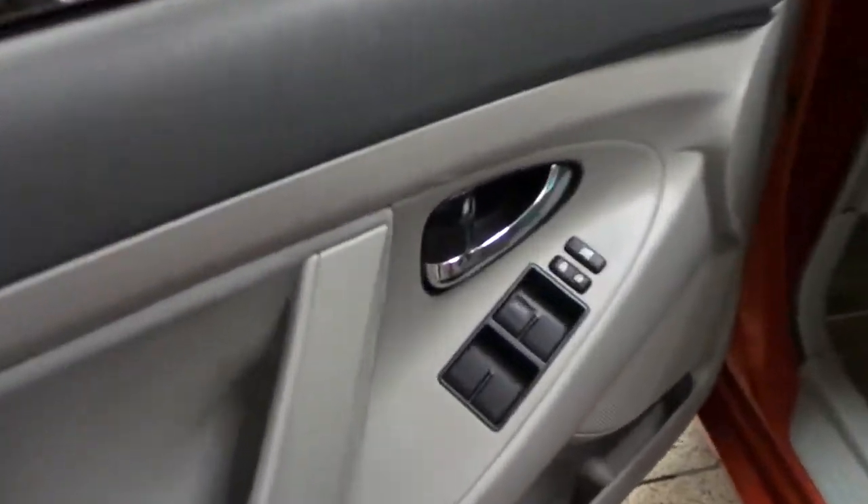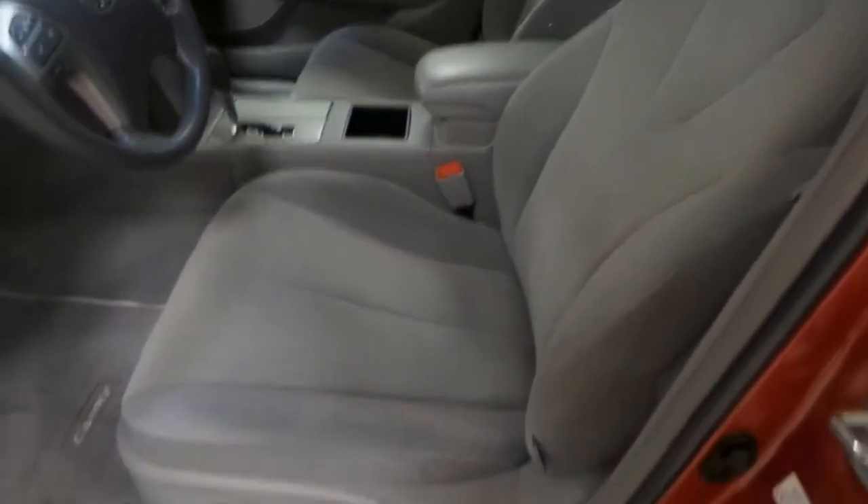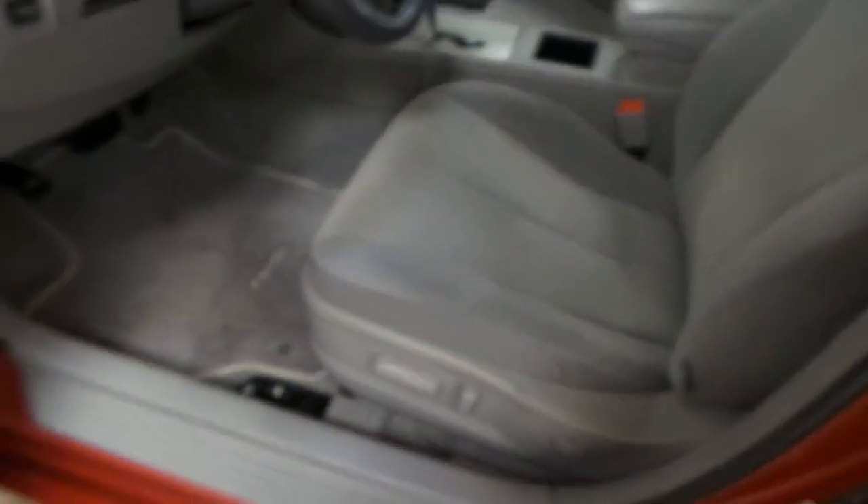Next up we'll take a look at the interior. We've got our power windows and power locks on the driver's door. You have your side mirror controls over here. We have a grey vinyl interior with powered seats, as well as your trunk and gas levers are down here.